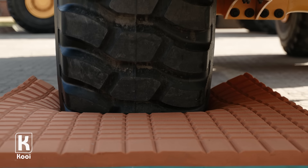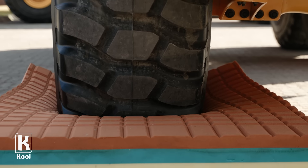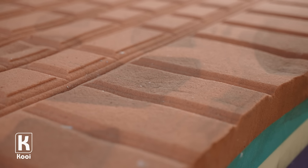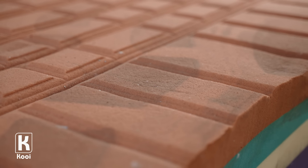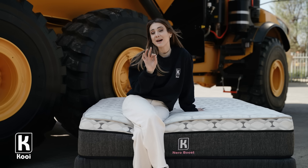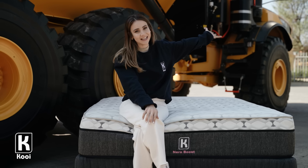What? No way. And there you have it — a mattress range that can stand the test of time and the pressure of a Volvo ADT.